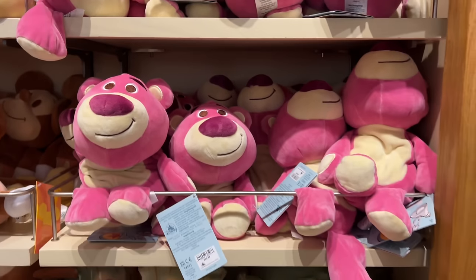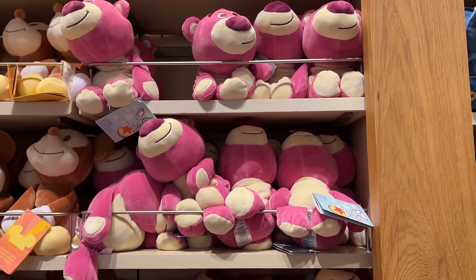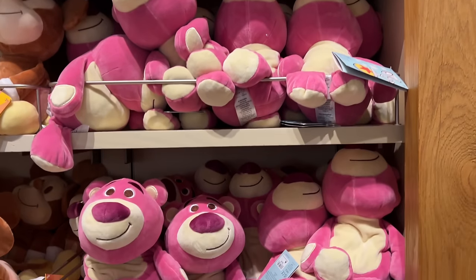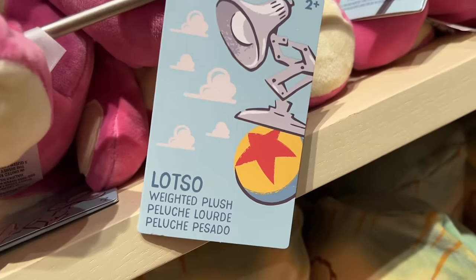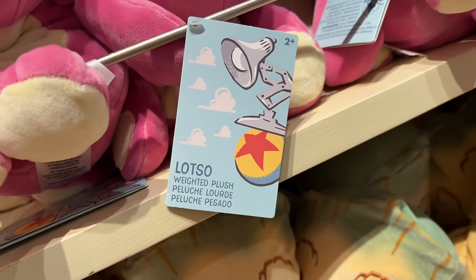I've never seen this before. They only had Lotso in this style plush for Toy Story. Looking at the tag, it said it's a weighted plush. I don't know anything about this — let me know in the comment section below if you own one of these. They're pretty interesting.